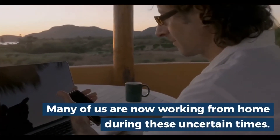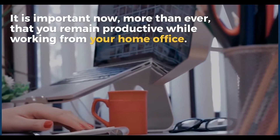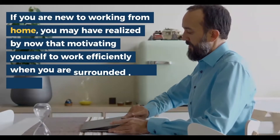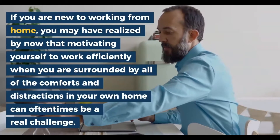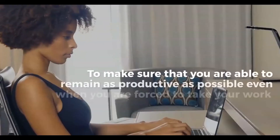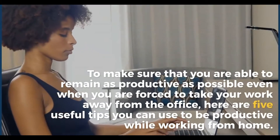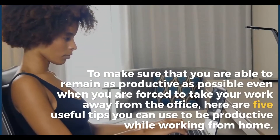Many of us are now working from home during these uncertain times. It is important now more than ever that you remain productive while working from your home office. If you are new to working from home, you may have realized that motivating yourself to work efficiently when you are surrounded by all the comforts and distractions in your own home can oftentimes be a real challenge. Here are five useful tips that you can use to be productive while working from home.